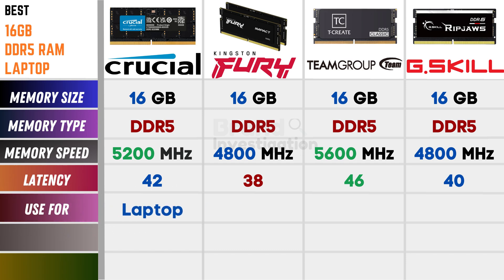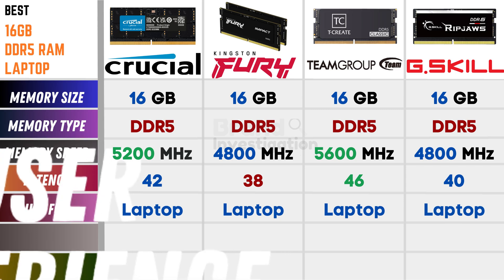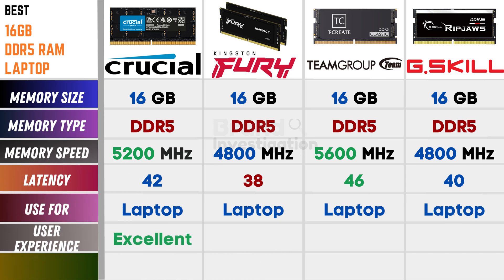Crucial, Kingston Fury, Team Group, and G.Skill are all used for laptop purposes. Discussing user experience: Crucial is excellent, Kingston Fury is good, Team Group is excellent, and G.Skill is good.